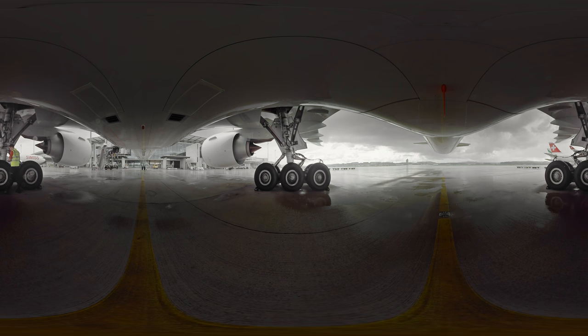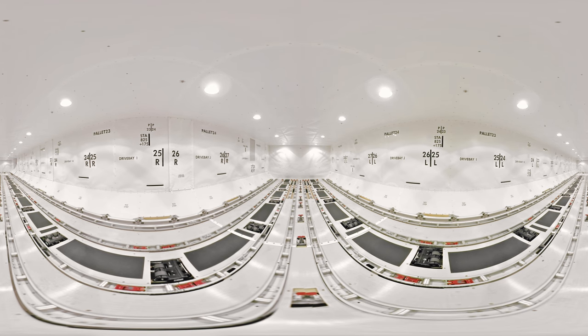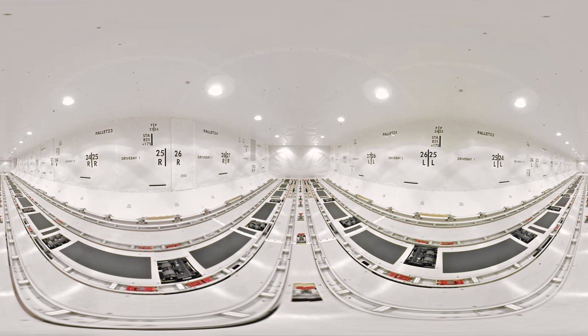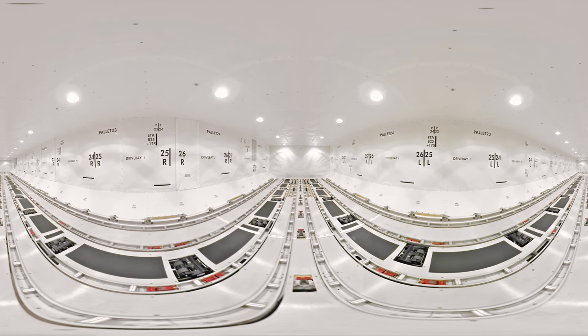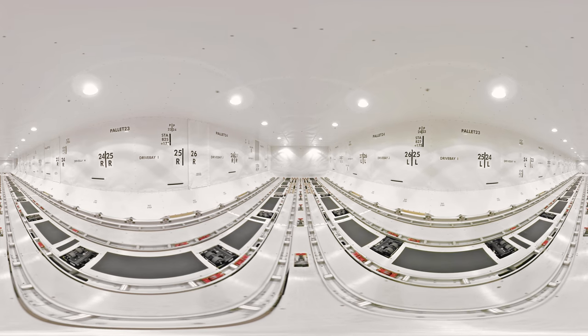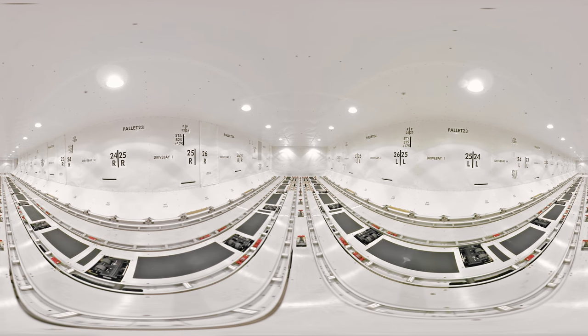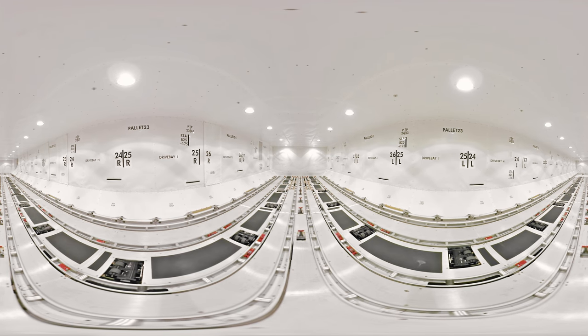Did you ever wonder how I managed to take all the baggage and cargo with me? Come on, I'll show you. That's my cargo hold. I've got two main cargo areas, front and back. Right now, we're at the front. With a full passenger load, I have room for 24 and a half tons of cargo. The pallets are rolled in on small wheels, making perfect use of the space provided.